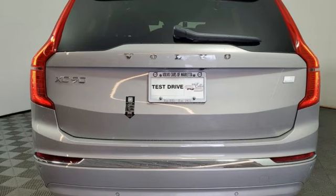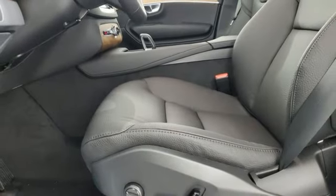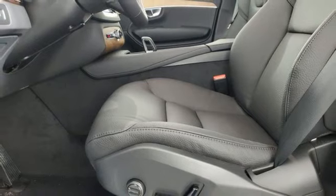Memory exterior door mirror settings. Heated steering wheel. Auto-dimming rear view mirror. And multi-zone climate control.